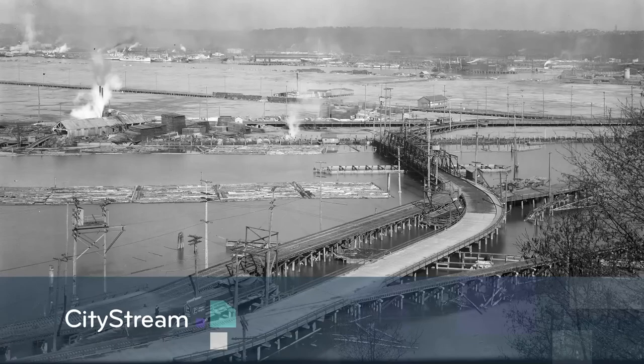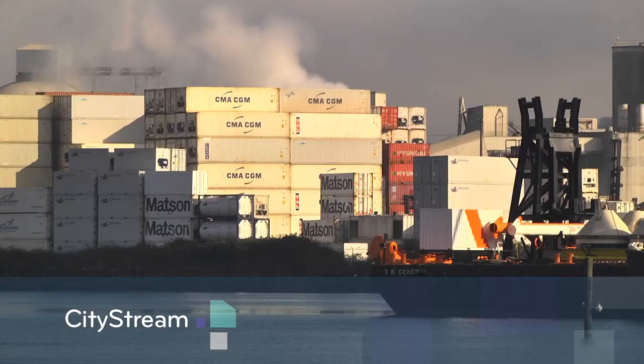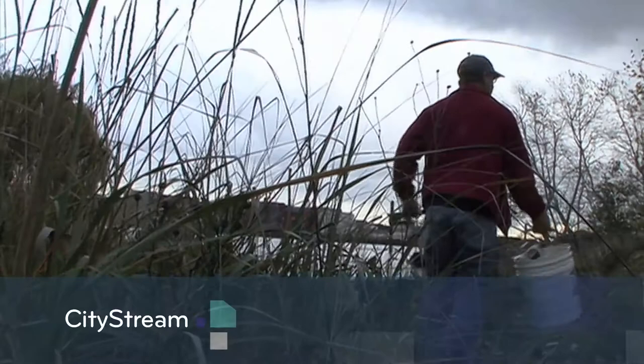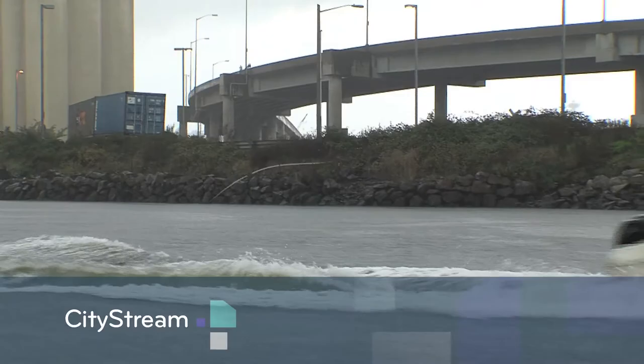Quite a dirty process. It's Seattle's largest river, the Duwamish. We're taking a look at the rich history of this region and what the city is doing to clean up years of industry and pollution. Plus, meet one resident who is taking action into his own hands. These stories and more are coming up on this episode of City Stream.